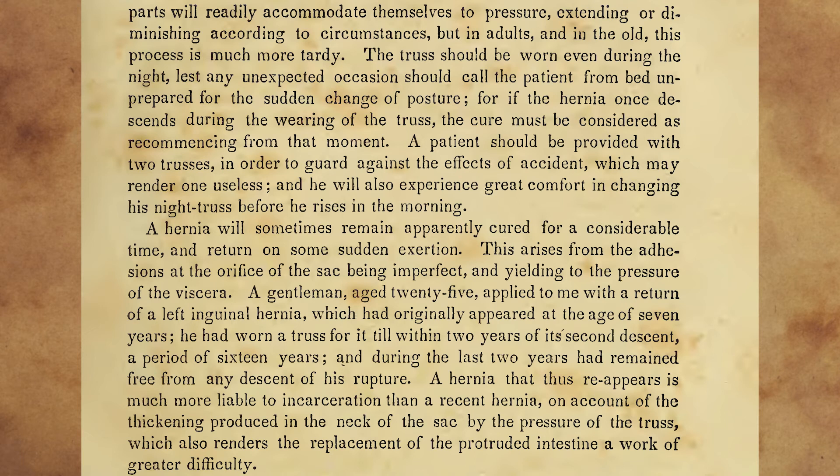The truss should be worn even during the night, lest any unexpected occasion should call the patient from bed unprepared for the sudden change of posture. For if the hernia once descends during the wearing of the truss, the cure must be considered as recommencing from that moment. A patient should be provided with two trusses, in order to guard against the effects of accident, which may render one useless. And he will also experience great comfort in changing his night truss before he rises in the morning.